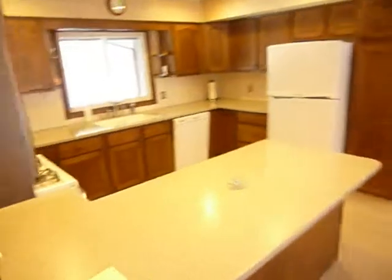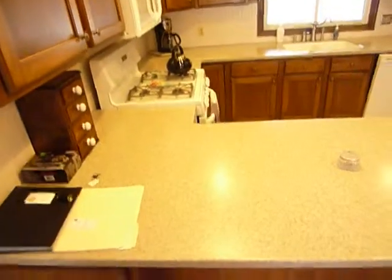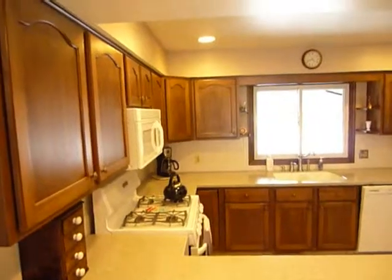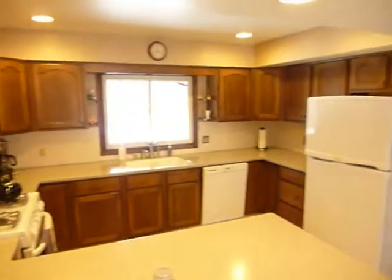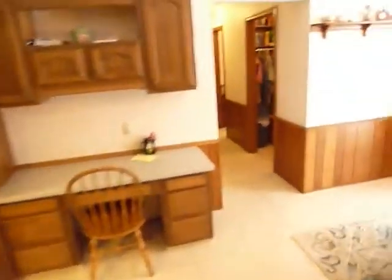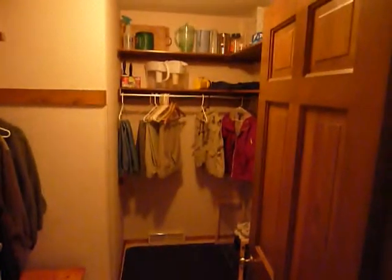The kitchen has recently been redone with new Corian countertops and updated appliances. There's a desk planning area. Down the hallway we have a big pantry area for storage.